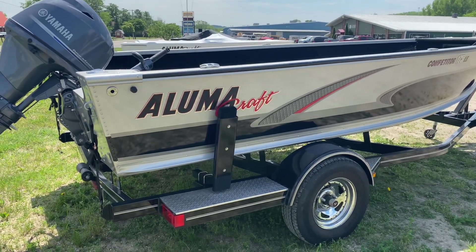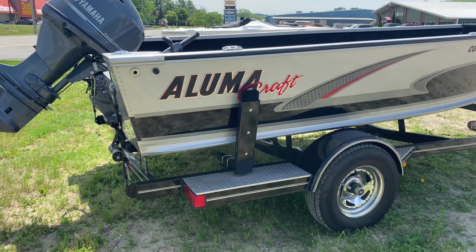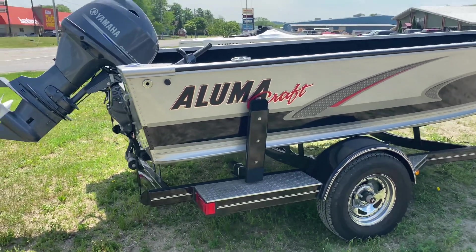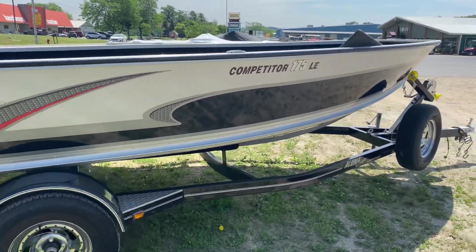Hey everyone, and welcome back to donsmarine.com. Today I'm going to be showing you a used 2016 Alumicraft Competitor 175 tiller. This has a 75 horsepower Yamaha in the back.